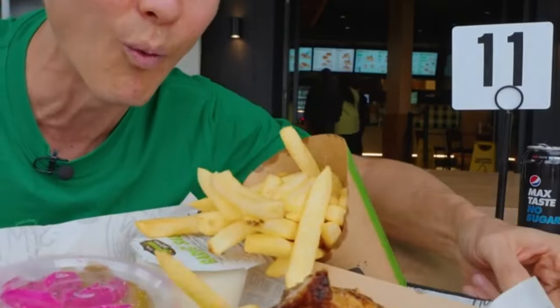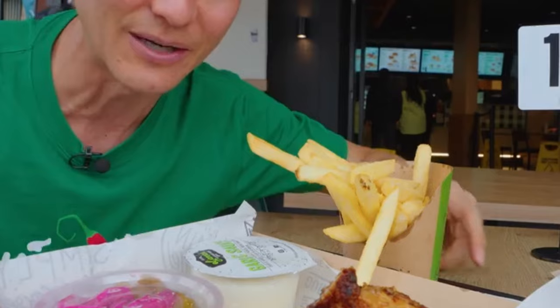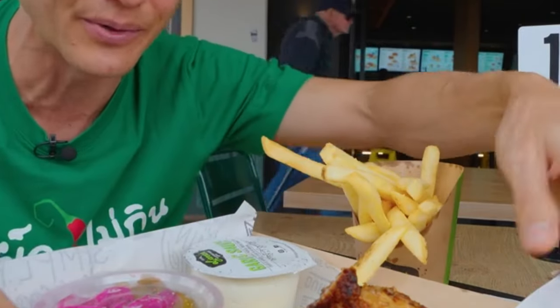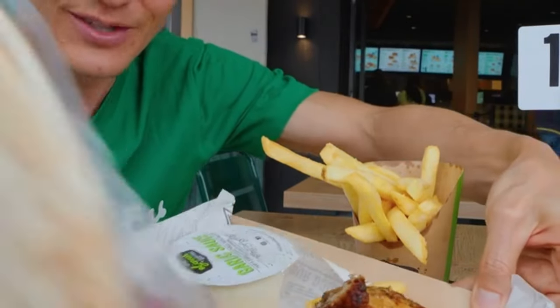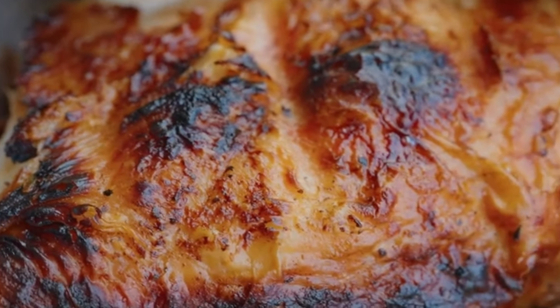That chicken looks incredible! The fries come with their own chicken salt. We got pickles, garlic sauce, and bread underneath it. Look at that chicken skin — it's so bubbly, puffy, and crispy.